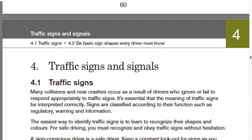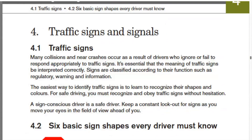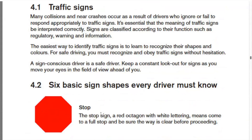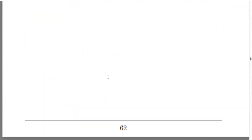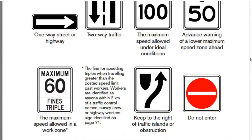The road traffic signs and signals section is very, very important because you will get a separate question paper from this part. Make sure to study all the signs and their descriptions. It's not that hard, and you should be able to get full marks on that paper.